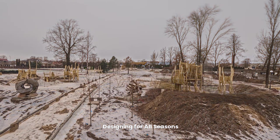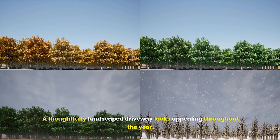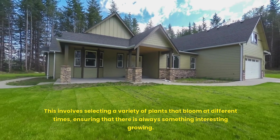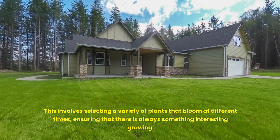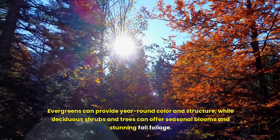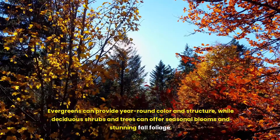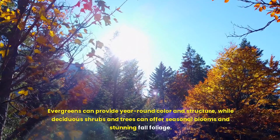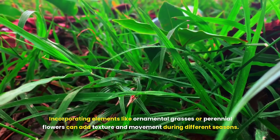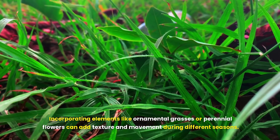A thoughtfully landscaped driveway looks appealing throughout the year. This involves selecting a variety of plants that bloom at different times, ensuring that there is always something interesting growing. Evergreens can provide year-round color and structure, while deciduous shrubs and trees can offer seasonal blooms and stunning fall foliage. Incorporating ornamental grasses or perennial flowers can add texture and movement during different seasons.